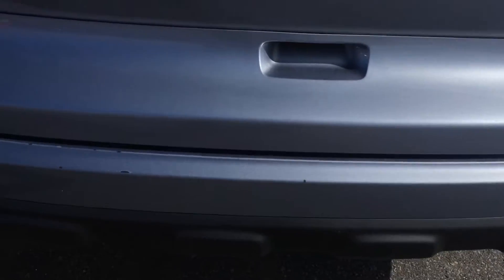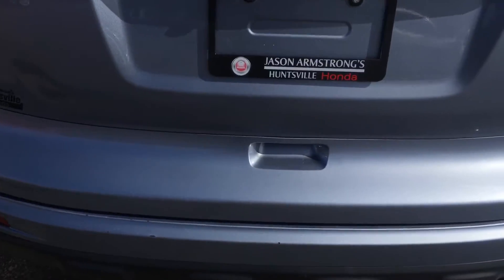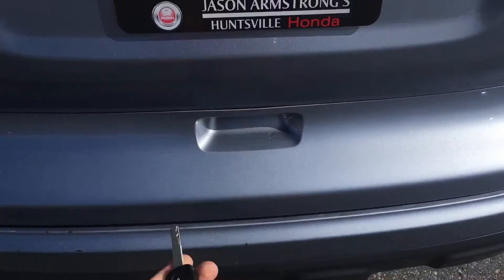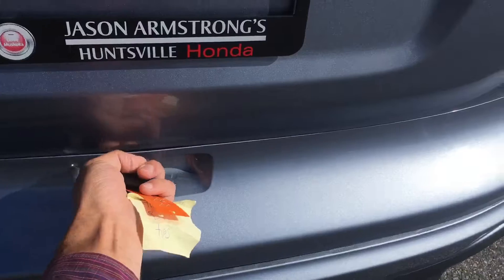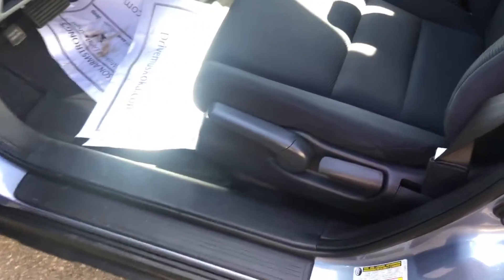Condition is good, with a few minor marks here on the tailgate. Pretty clean on the inside. Sticking my head in the driver's side — you can see there's no power seat.